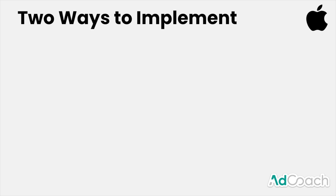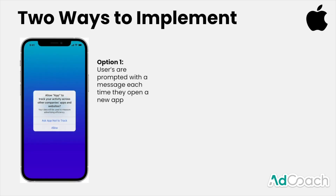There are a couple of different ways you can implement this as an iPhone user. When you open a new app, you get prompted with a message that says: allow the app to track your activity across companies, apps, and websites. You can say allow or ask app not to track. Starting with iOS 14.5, every app had to start asking this question, and now any time you download a new app, you have to answer it.